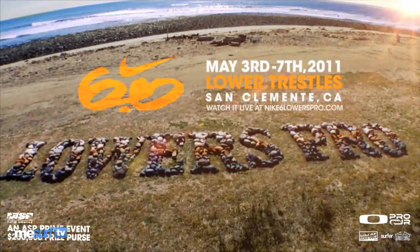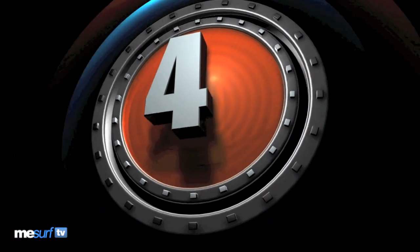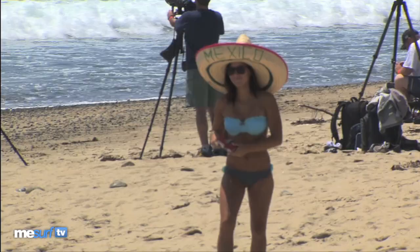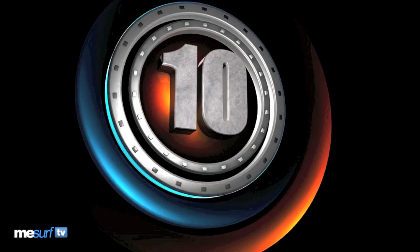Welcome back to the Nike 6.0 Lowest Pro, where we've got 10 of the best from day 3 of competition. Lower Trestles was serving up lashings of fun once again. Hold on to your sombreros — here's your top 10.